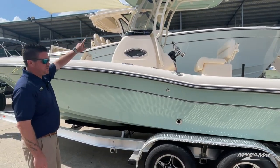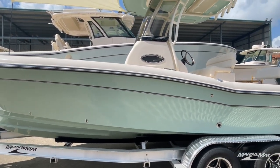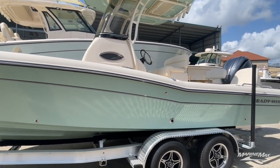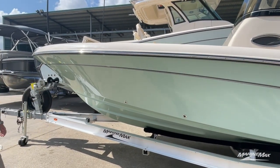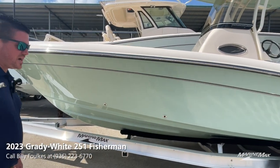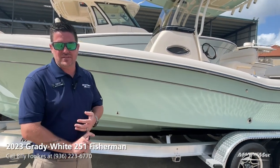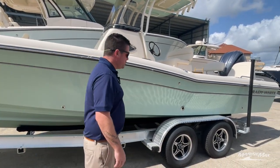We matched the underside of the hard top with the same Sea Glass Green color. When you see a boat like this in person, what you need to look at is the flare of the bow — there's so much flare on this boat. It has a transitional dead rise from the front all the way to the back, giving you a very smooth ride. You can run it through the roughest of conditions, and when you're at rest it's very stable.